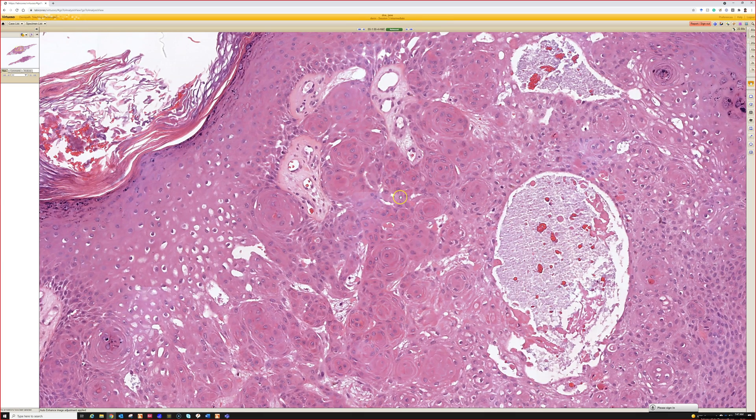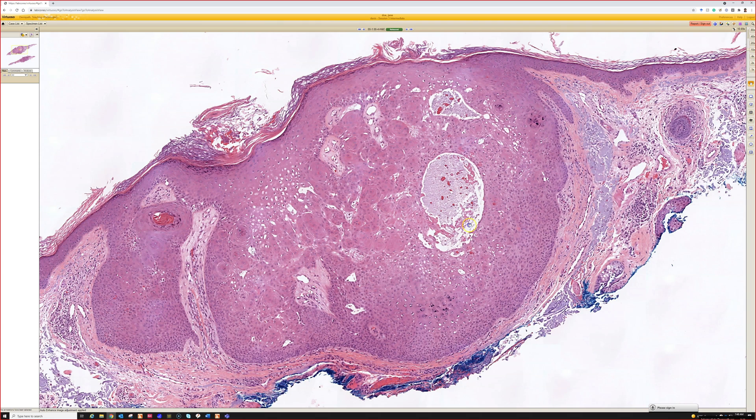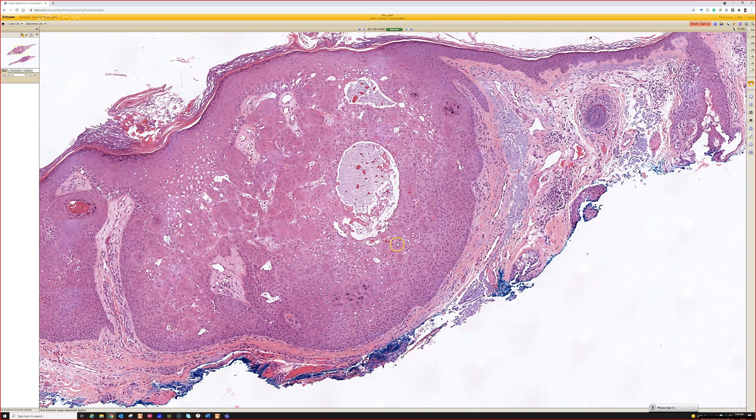Irritated seborrheic keratosis can have them. If it bulges down like this, I would usually call it inverted follicular keratosis. Occasionally I've seen cases of trichilemmoma that have overlapping features with IFK. So if it looks kind of warty on top and has some areas with clear cell change and palisading, you could also think of trichilemmoma. The key is benign versus benign versus benign — not squamous cell carcinoma.